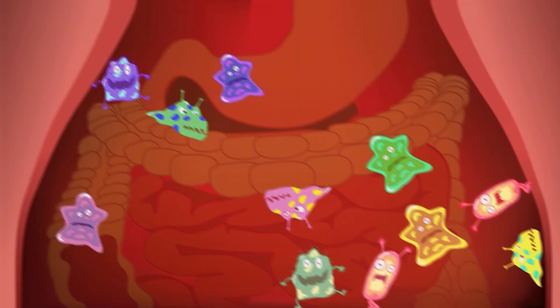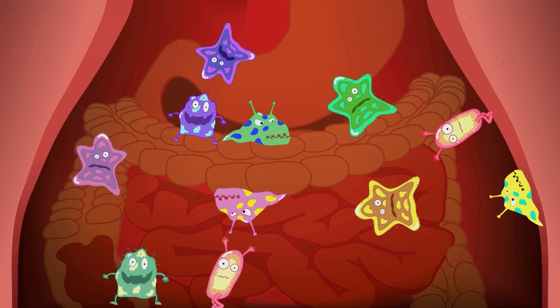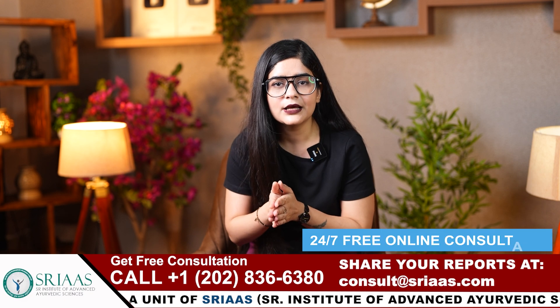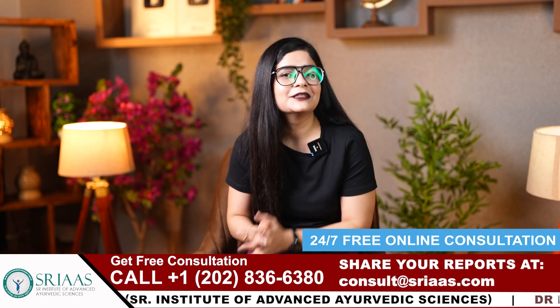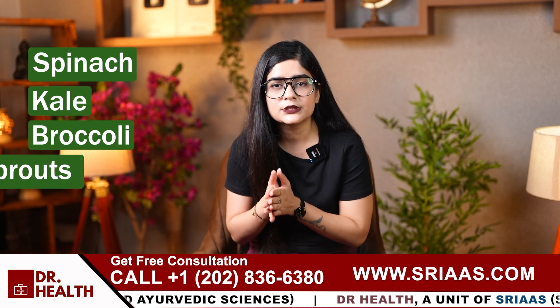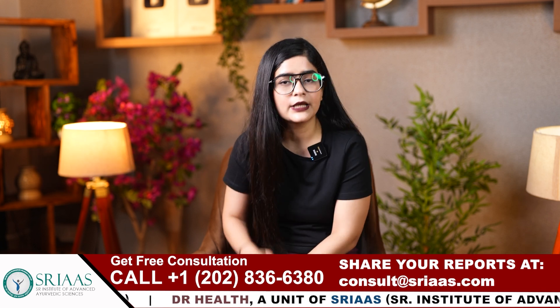Number two is focusing on gut health, which is crucial for managing eczema as it can directly impact inflammation and skin conditions. Green veggies help balance gut bacteria, which plays a key role in maintaining a healthy immune system and reducing the severity of eczema flare-ups. Including probiotic-rich foods like spinach, kale, broccoli and Brussels sprouts in the diet can help improve gut health and reduce eczema symptoms over time.